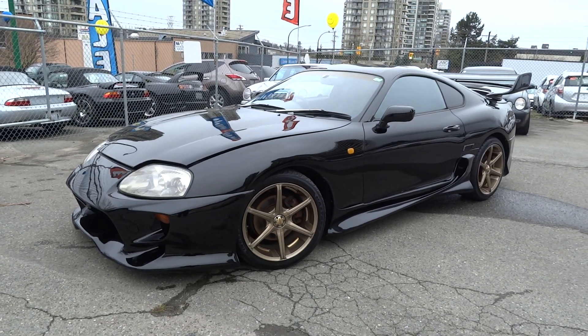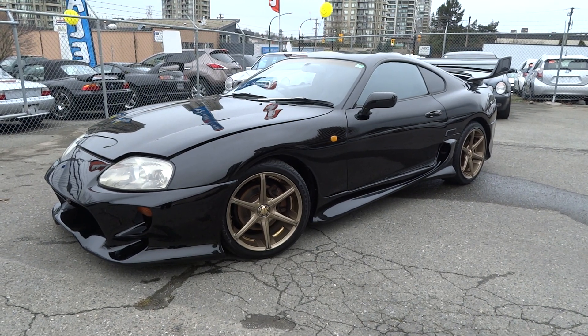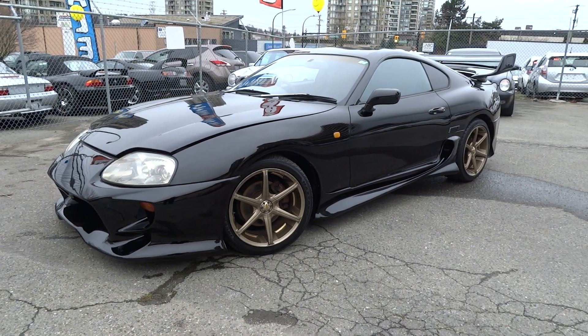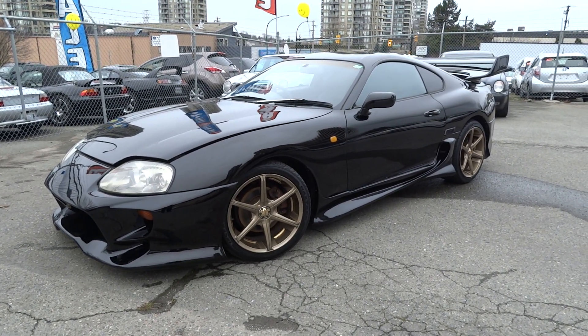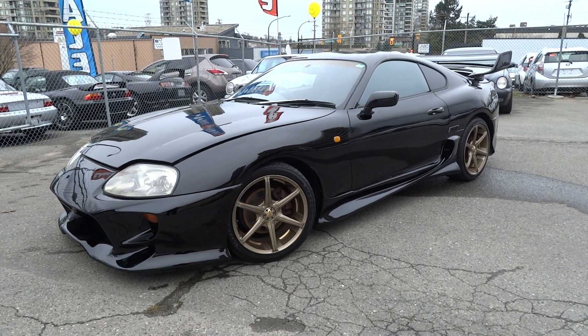Good afternoon once again Vancouver, this is Vincent for Velocity Cars. What I have here is a freshly detailed 1994 Toyota Supra SZ, five-speed manual transmission, with 220 horsepower and 210 pound-feet of torque. This one's got a naturally aspirated 2JZ-GE engine.